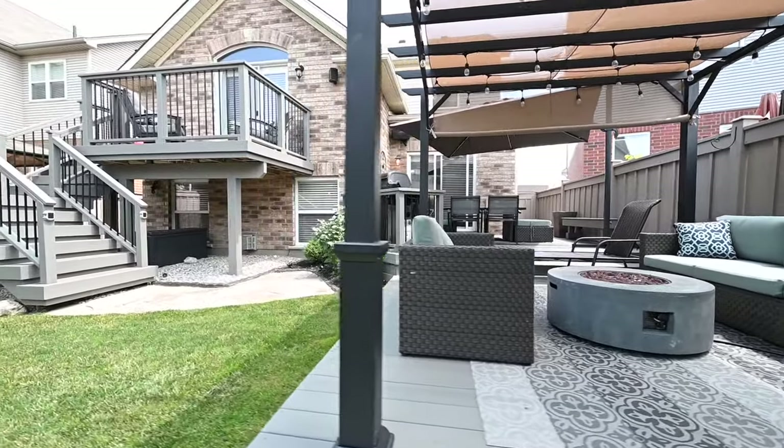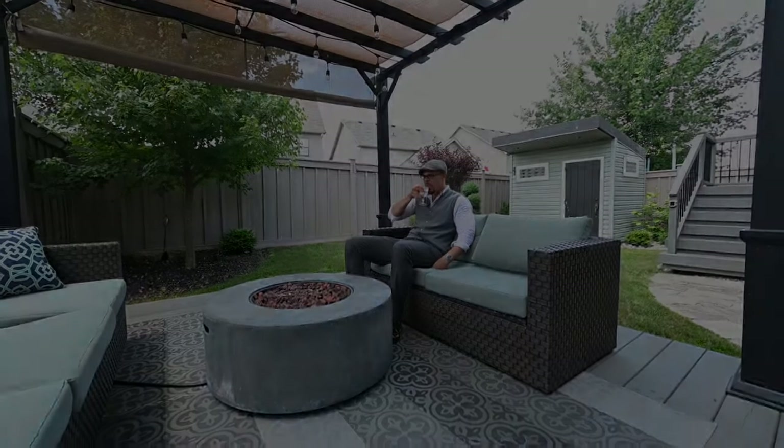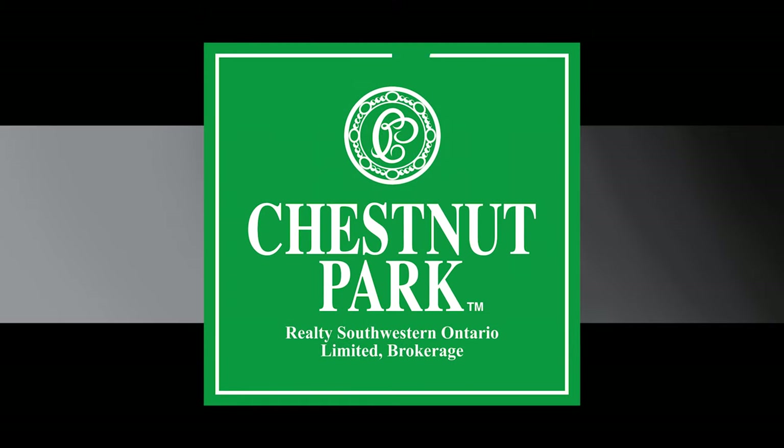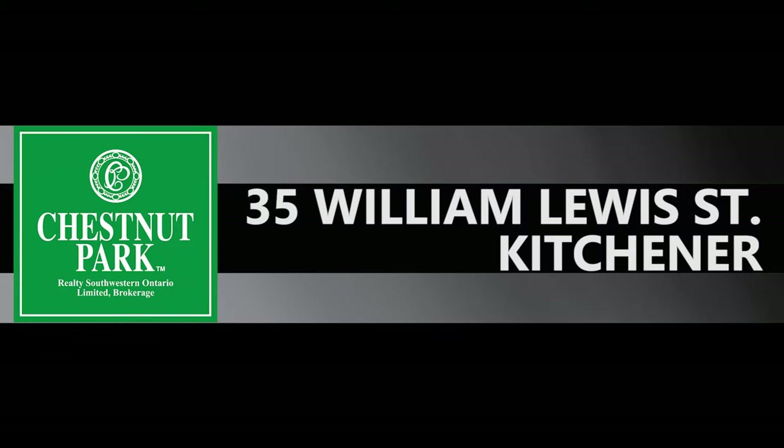Where you and your family will be living in style. Cheers! This is 35 William Lewis and I'm Darryl Wadi, Chestnut Park. And there's even this little powder room where you can powder in style.